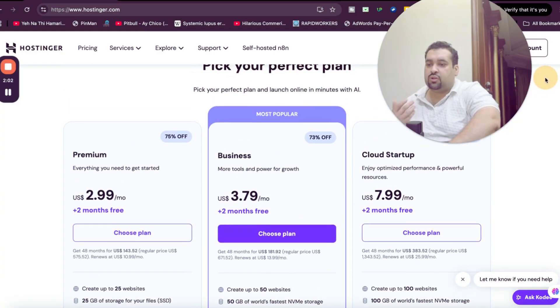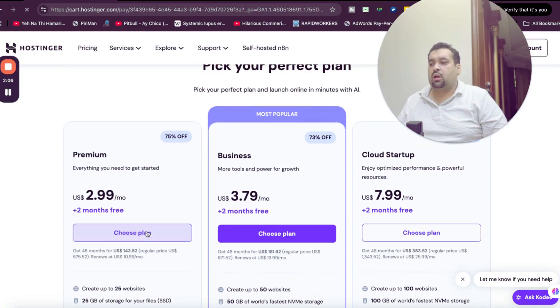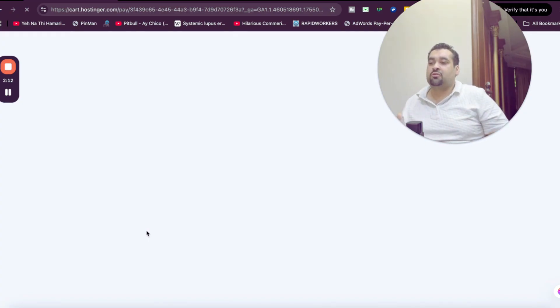Once you're done with your research, you can simply select the plan you want to get this coupon code discount applied to. After selecting your plan, you will move to an interesting part where you can apply this code to get an amazing discount on top of the already running discount deal. You also have to select your billing period.